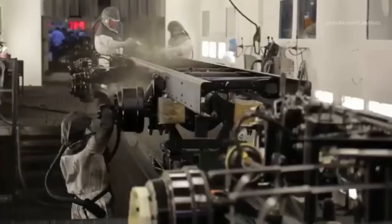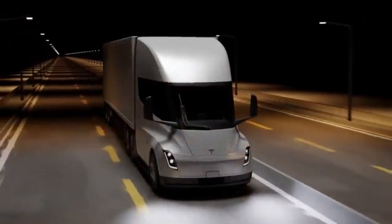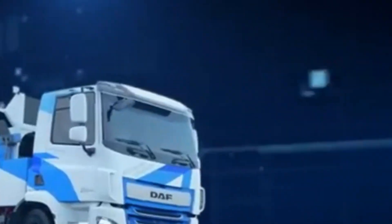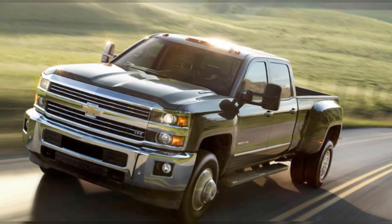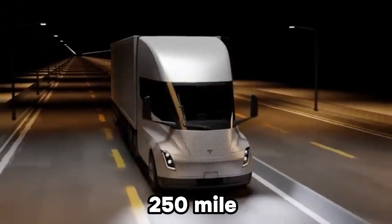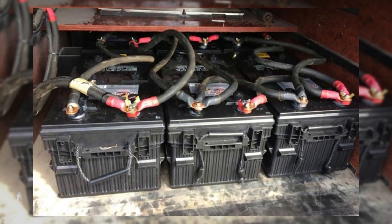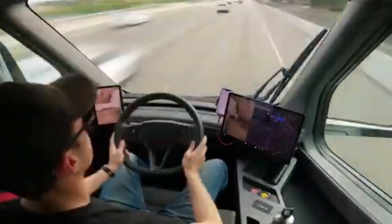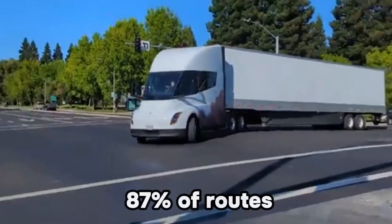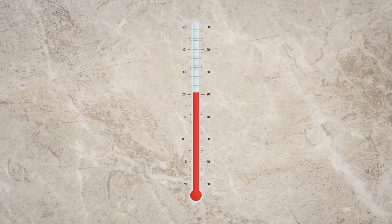Here's the real million-dollar question though: even assuming some range deterioration in winter, does the Tesla Semi have enough left to handle legitimate real-world semi-trucking needs? According to a report released by the Department of Energy, a whopping 87% of all annual semi-truck freight tonnage is shipped less than 250 miles on average. Taking battery health preservation into consideration — avoiding full charges and deep discharge cycles — that would conservatively leave around 240 miles of winter range in a Tesla Semi. For 87% of routes under 250 miles, that's more than enough range to accomplish the mission, even in frigid temperatures.